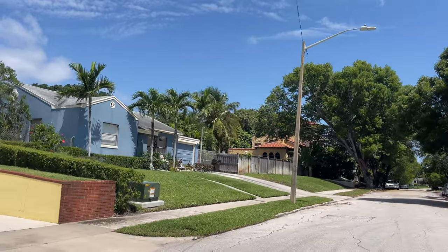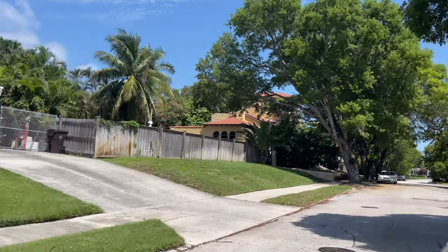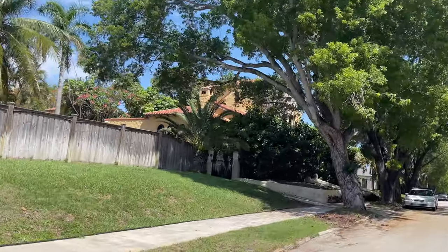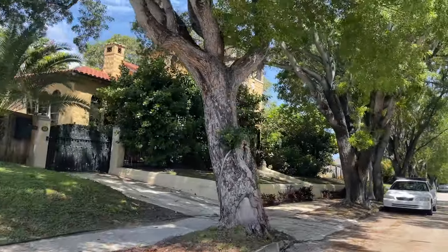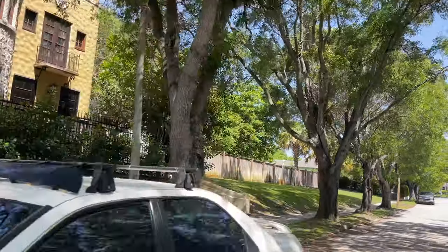Northwood Hills has about 581 total homes, and prices can range from $100,000 to over $550,000, depending on the type of property and finishes. Most of the homes are Spanish bungalows that sit on a 5,000 square foot lot and were built in the 1920s or the 1950s.